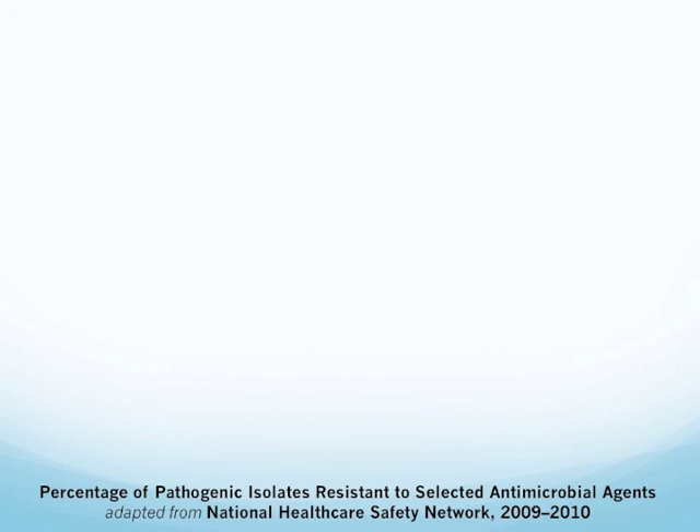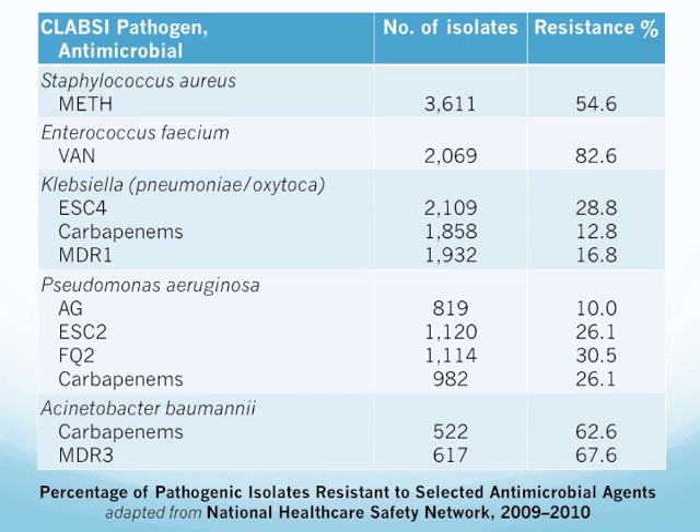This table is adapted from the National Healthcare Safety Network data reported from 2009 to 2010. The percent resistant isolates found: MRSA at 54.6%, Enterococcus faecium possessing the VanA gene dramatically rising at 82.6%. Klebsiella with extended-spectrum cephalosporin genes is also on the rise, along with carbapenemase and NDM1 multi-drug resistant strains. Acinetobacter is also significantly resistant at 62.6% and 67.6%.